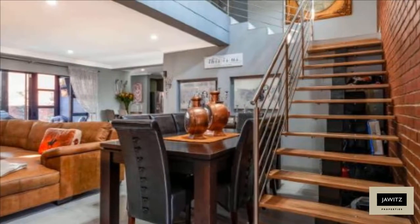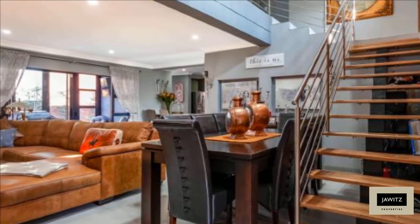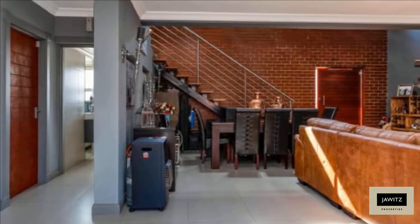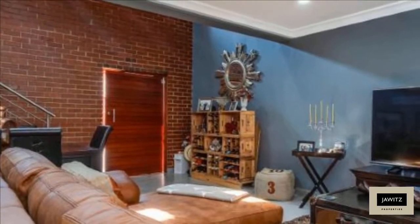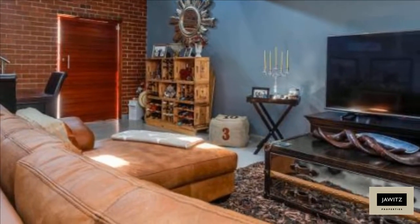Move in and enjoy tranquility and open modern space. Units have special features such as solar geysers, gas stoves, and prepaid electricity and water meters. The home is surrounded by high walls for privacy and a well-established, pet-friendly manicured garden. For more information on this property or to arrange a viewing, please contact us.